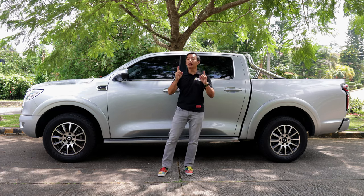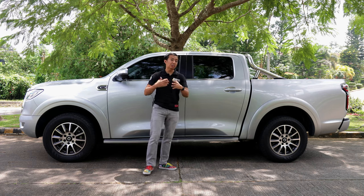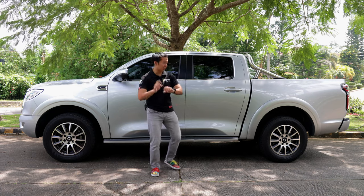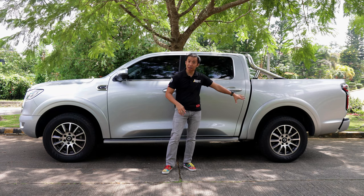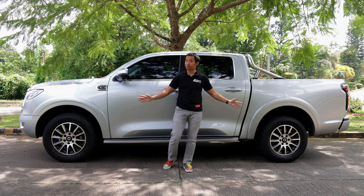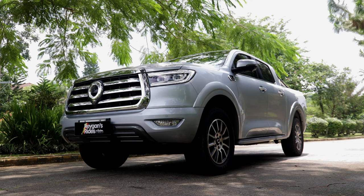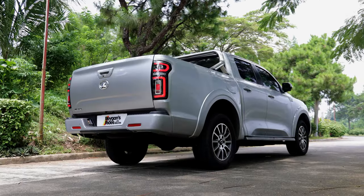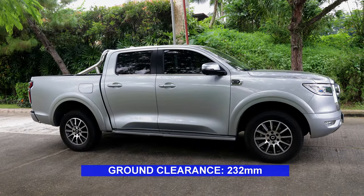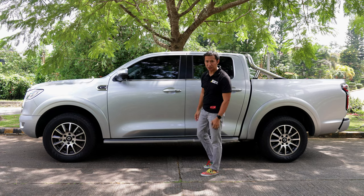Behind those wheels, we get four-wheel disc brakes, which is a notable upgrade over the other mid-size pickup trucks in the same price category. Those other trucks still have drum brakes at the back, but the Canon S-Lux gets four-wheel disc brakes. When it comes to the suspension, we have a double wishbone front suspension and a set of leaf springs at the back. As for ground clearance, we have 232 millimeters here, which is typical for a mid-size pickup truck.